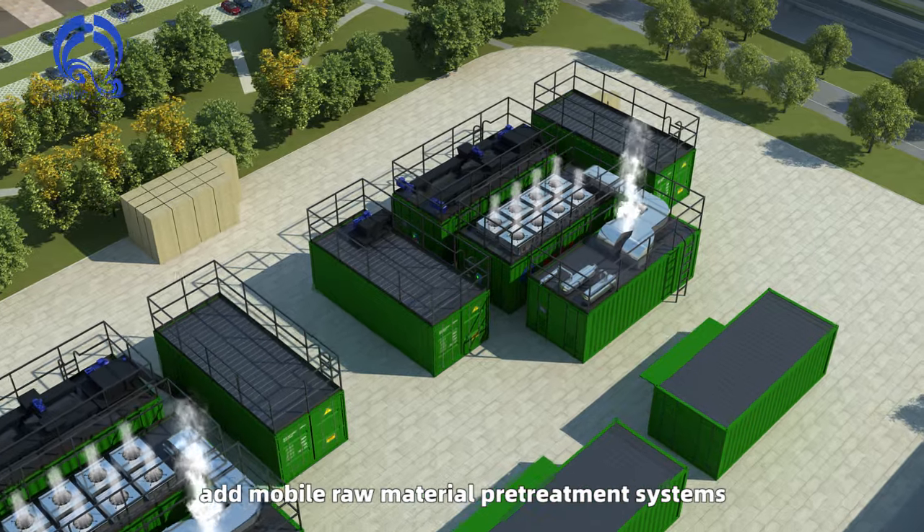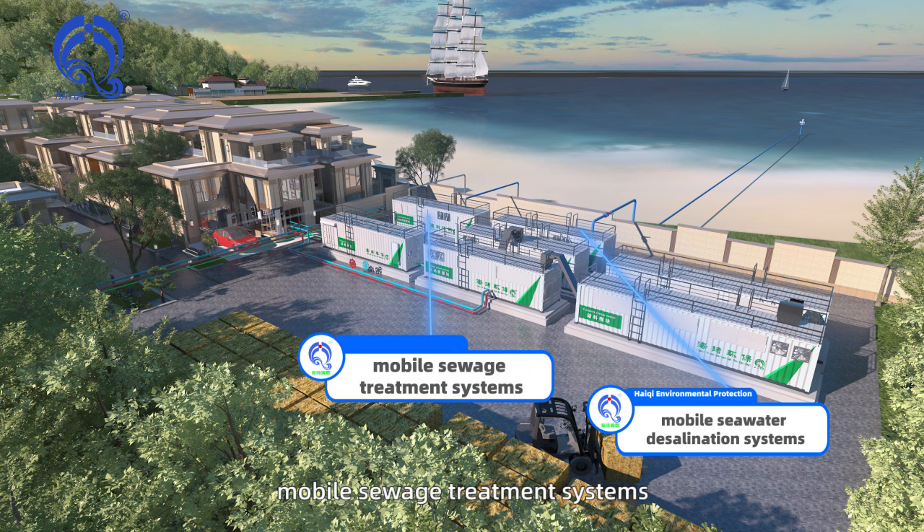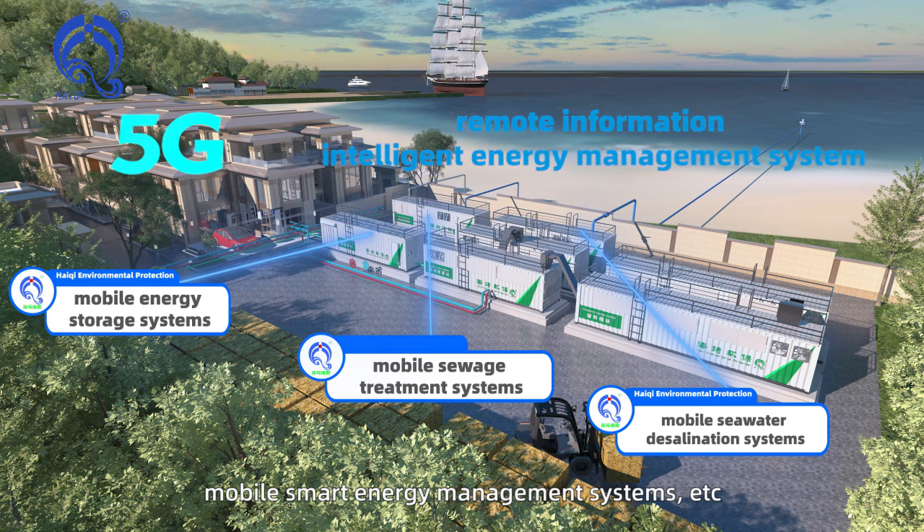According to the actual needs of users, add-on options include mobile raw material pretreatment systems, mobile seawater desalination systems, mobile sewage treatment systems, mobile energy storage systems, and mobile smart energy management systems.